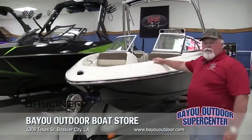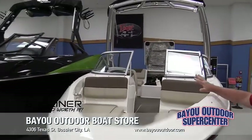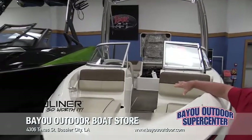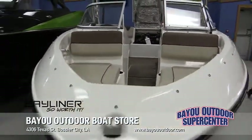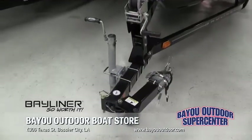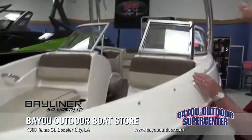It's got a 135 horsepower motor, so you can do top speed around 40-45 miles an hour. It's got the Desert Storm interior which is very nice for a boat this size. The trailer's got a swing-away tongue for your storage. It's going to have a bow cover and a monster tower with Bimini top.